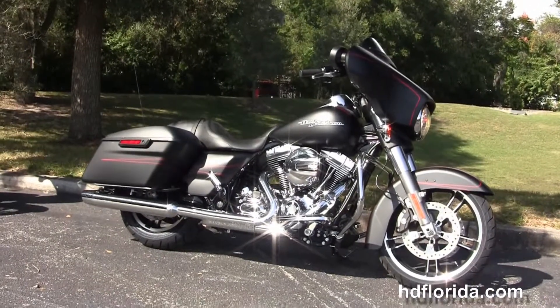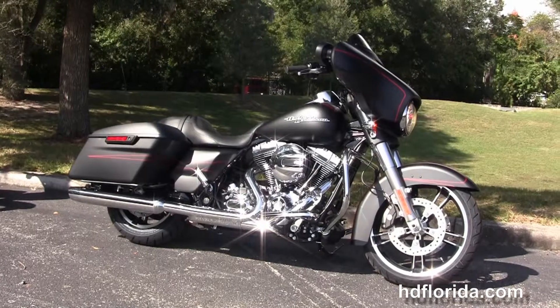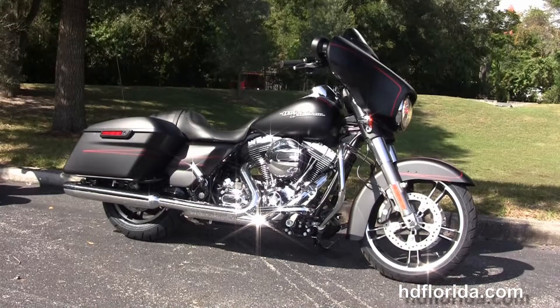Here at the world famous Harley-Davidson of New Port Richey all our bikes are fully serviced and safety inspected. We take anything on trade — import motorcycles, cars, campers, trailers, boats, RVs, ATVs — you name it, we take it, as long as we don't have to feed it.